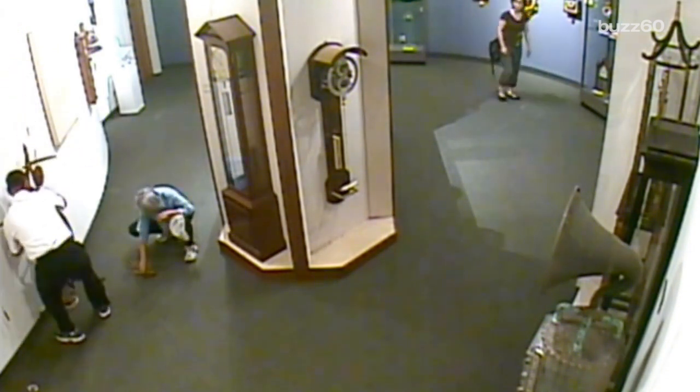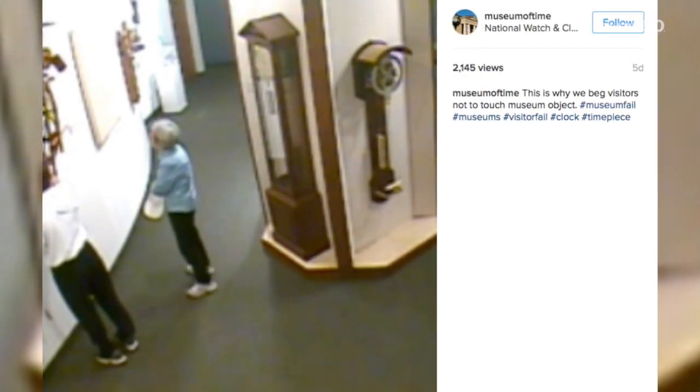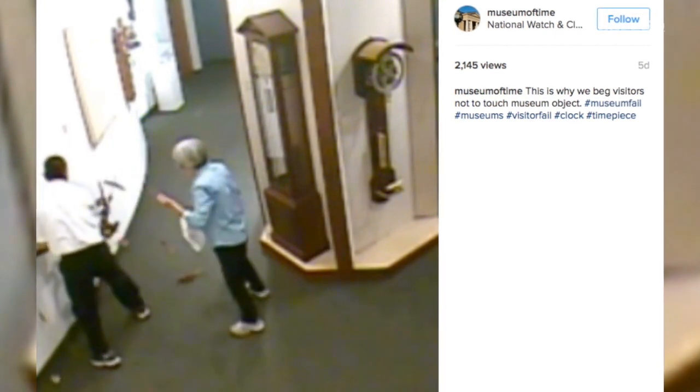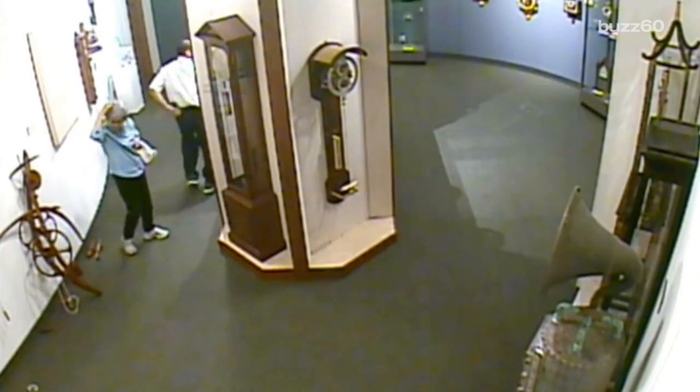He tries to hang it back on the wall, but it's no use. The museum posted the video to Instagram and used it as a teaching moment with the caption: 'This is why we beg visitors not to touch museum objects.' Despite media reports saying the man ran off, the museum director says he actually went to get help.